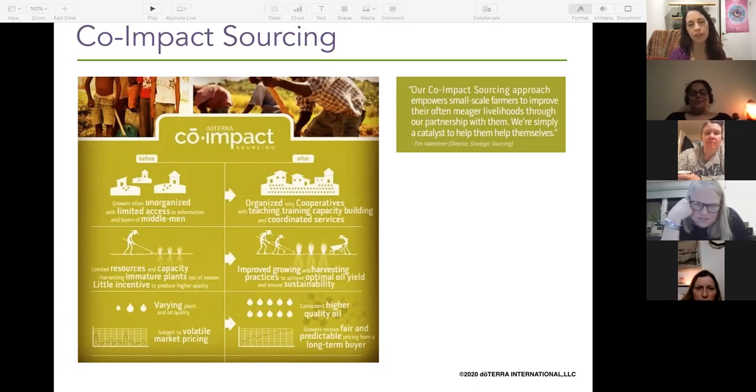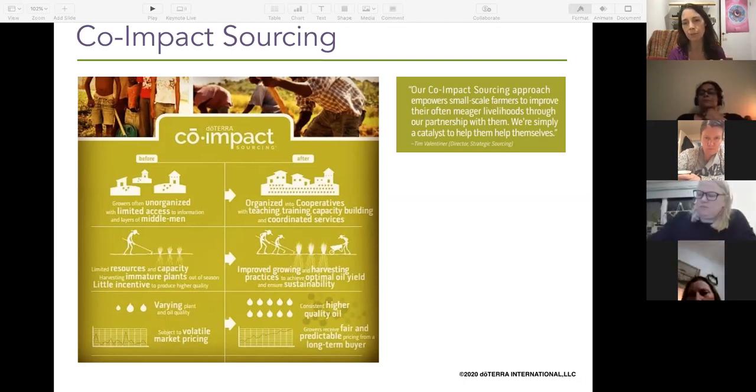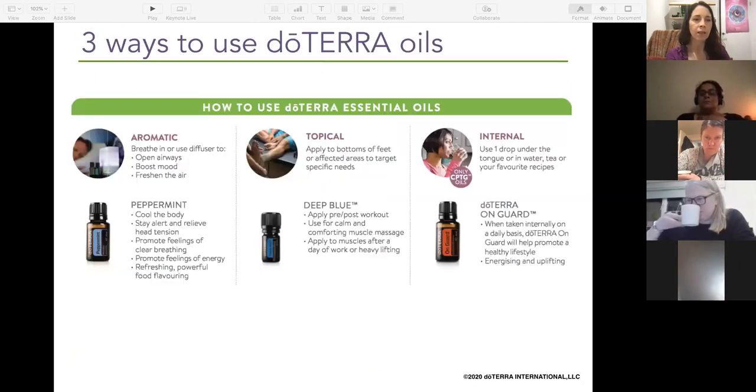doTERRA's business model is about consciously choosing to lift the lives of many individuals rather than the cheapest and easiest route, which would be to own their own farms. They consciously want to empower lots of individuals — so they work with co-impact growers and harvesters. More and more people want to know where their money's going and the story behind the things they're buying.